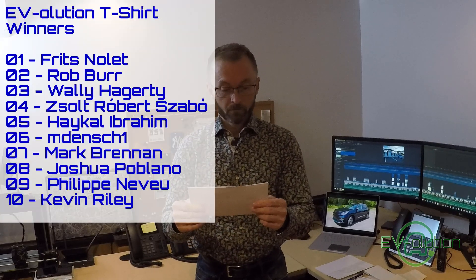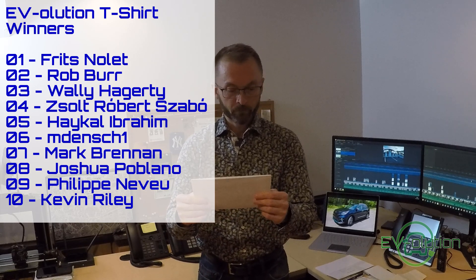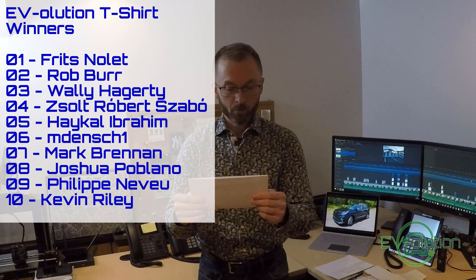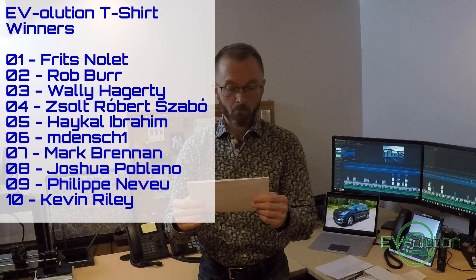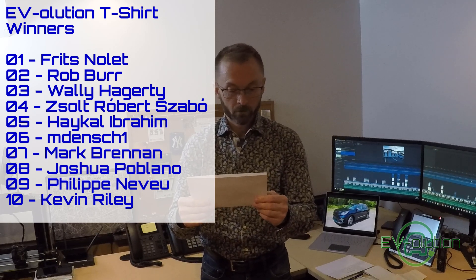As promised, I picked 10 subscribers at random from the list of 1,000 to win an Evolution t-shirt — which looks something like this. The winners are: Fritz Nolle, Robert Burr, Wally Haggerty, Zolt Robert Szabo, Haikal Ibrahim, Mdench1, Mark Brennan, Joshua Poblano, Philip Neveu, and Kevin Riley. Congratulations — you are the 10 winners of Evolution t-shirts.